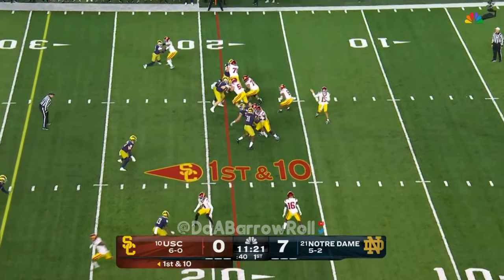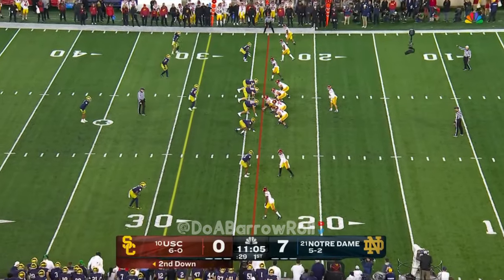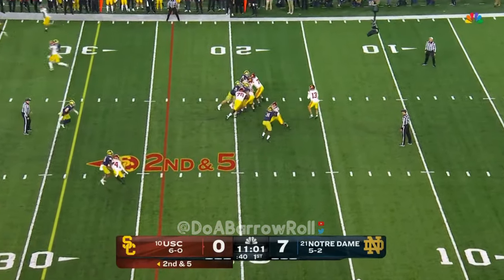A little high on that throw. Now Williams will just hand it off — this is Austin Jones. Caleb Williams fumbled. They're down 17 points; it was unfamiliar territory for the Trojans.